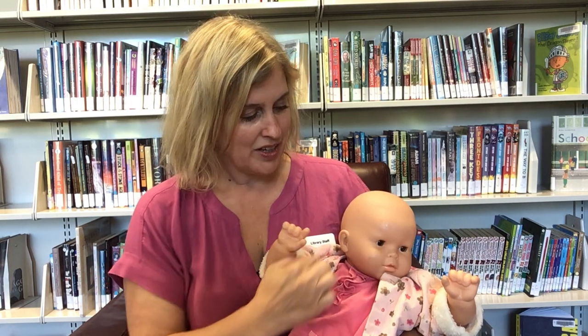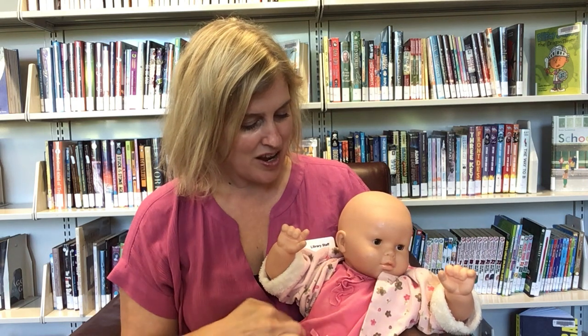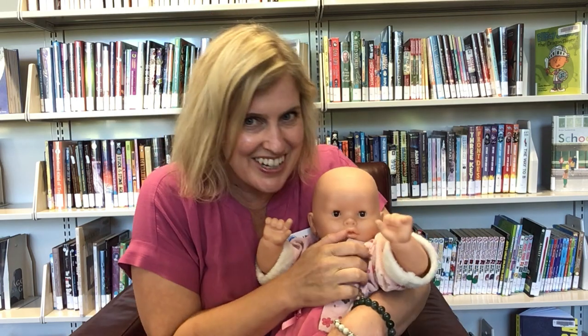Round and round the garden like a teddy bear. One step, two step, tickle you under there.